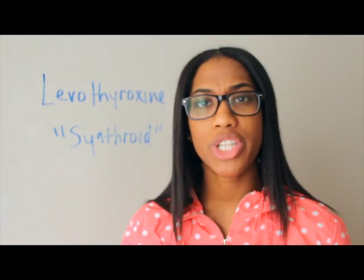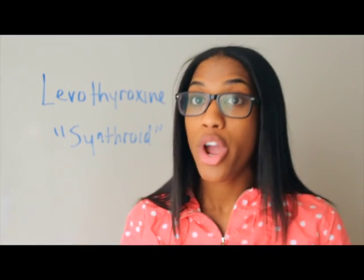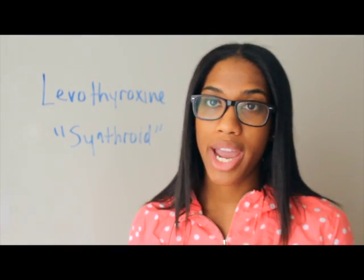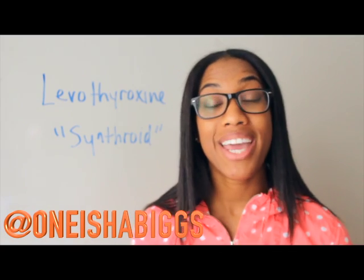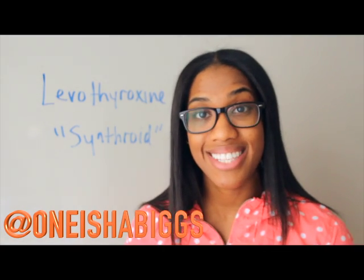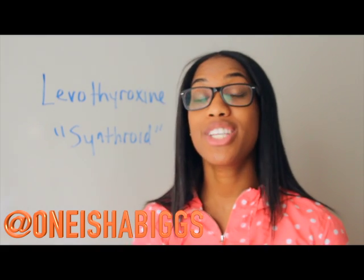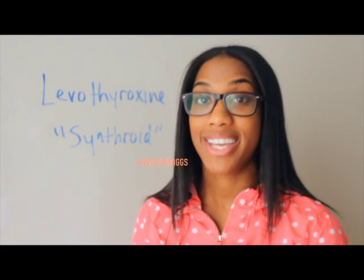So when you're going to get your checkups — which hopefully you are — make sure that you get your lab results and that you get that blood work. This has been Onisha Biggs with another pharmacy tech lesson. And be sure to follow me on Instagram at Onisha Biggs.